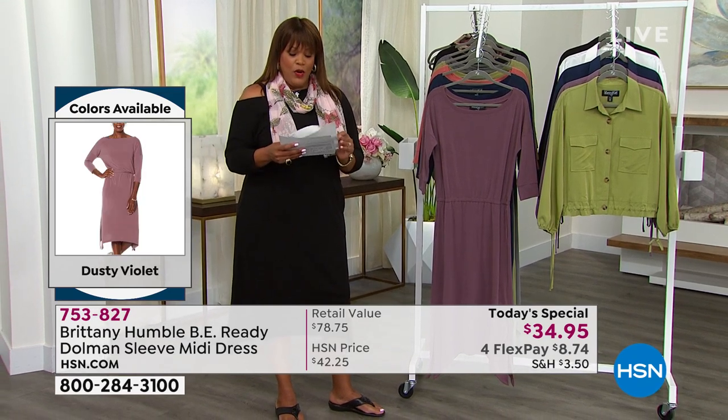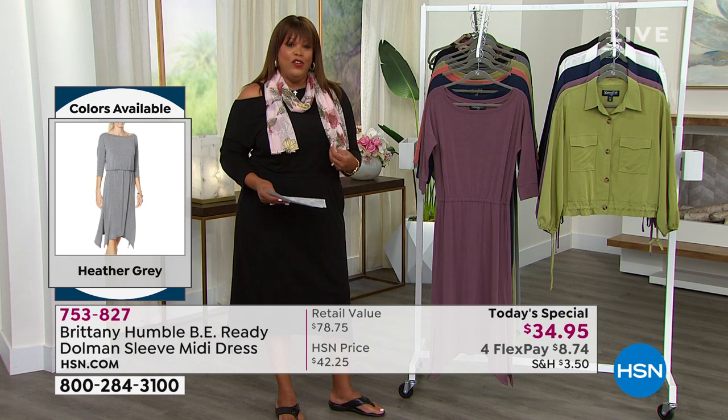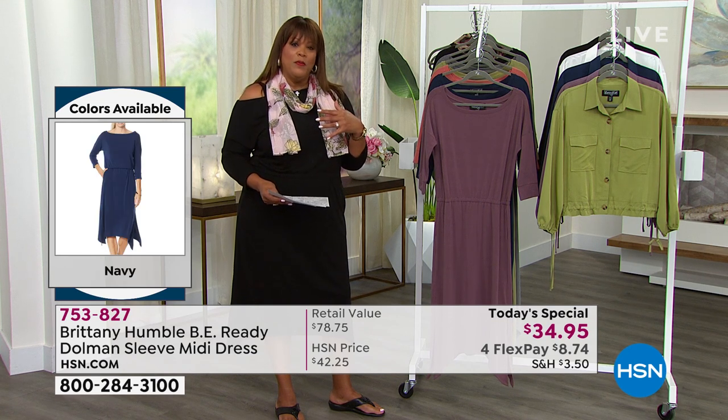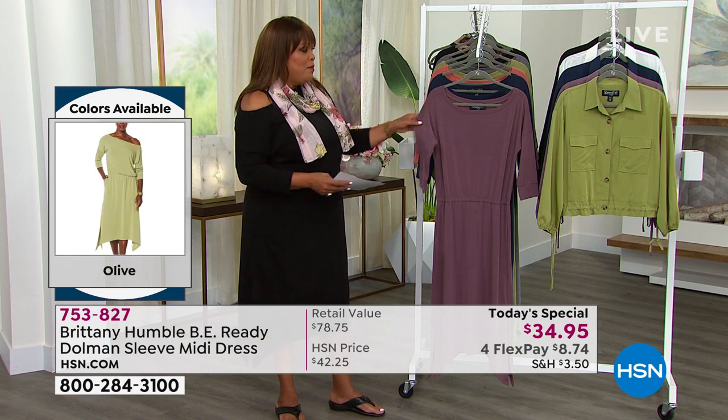If you want to add the mesh shawl scarf, item number 755-970 — just a little scarf, add a little color. You may not do jewelry in the summer because jewelry can be a little hot and you end up sweating. This is just something light and airy, and it's only $8 to get home the scarf. But let's start from the top with this dress.